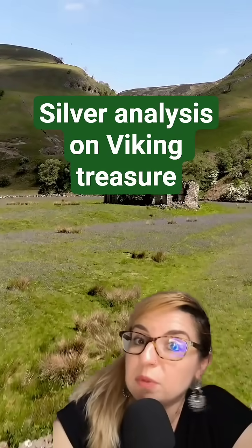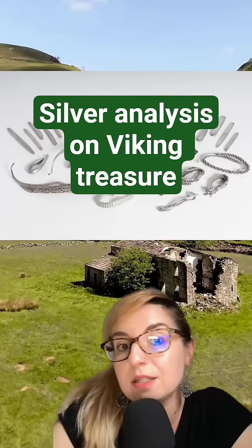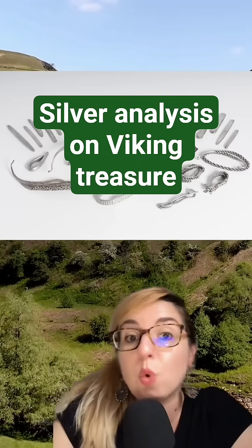The Berdell Hoard is one of the most significant Viking Age hoards from Britain, containing 48 silver ingots, a large quantity of hacksilver, as well as fittings and ornaments.